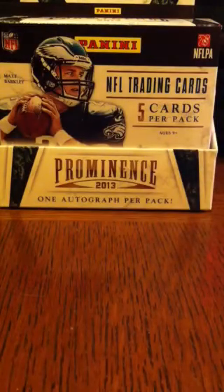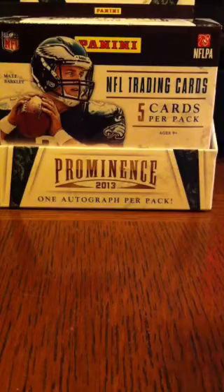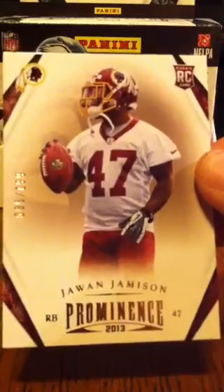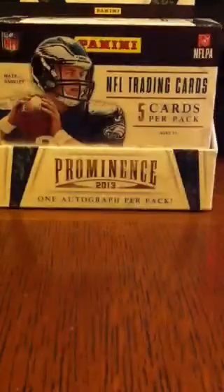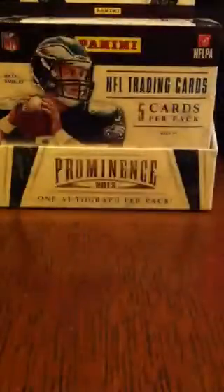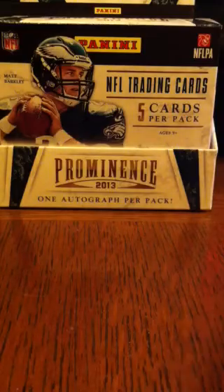That's the base I received. There were two parallels that I got in these three packs. One of them is known as the gold parallel of Jawan Jameson — a rookie, seventh round draft pick out of Rutgers for the Washington Redskins, and it's numbered five out of 199. It's got the gold foil for prominence instead of the normal bronze. So that's the gold parallel.